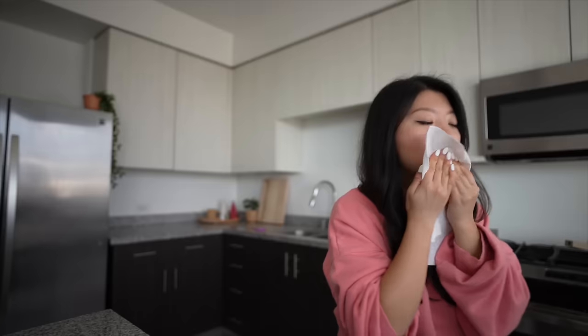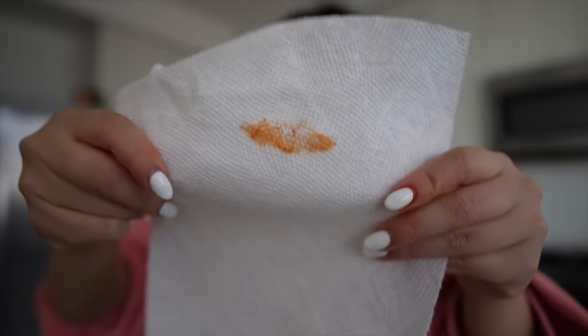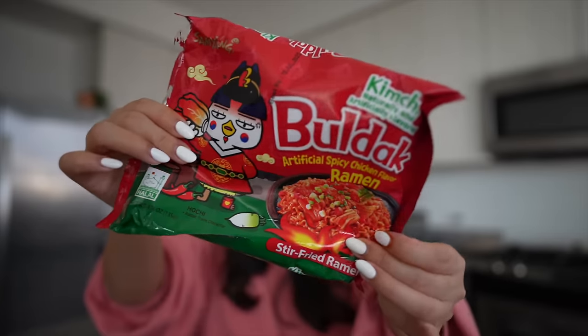Maybe the kimchi will help with the spice or something. Wow, the kimchi pairs so well with the noodles. It's sour, but it's also cold and refreshing paired with the spicy noodles. Such a good combo. If you get the kimchi one, make sure to pair with some kimchi. You want plump, luscious lips? Just buy fire noodles.